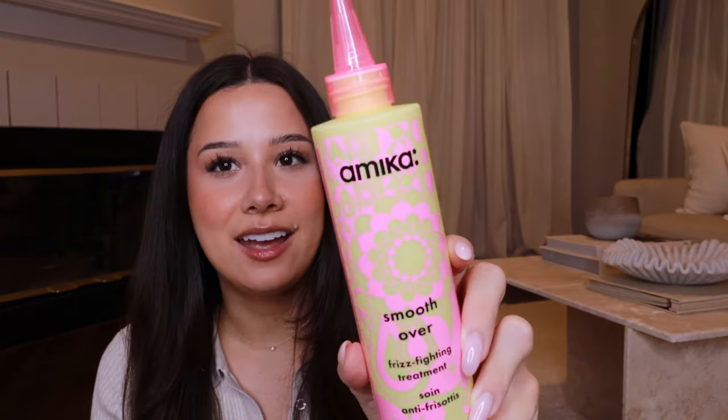This I actually did not order — it just came with my order. I'm sure they put it in there by accident, but I'll take it. I love Amika. This is the Amika Smooth Over Frizz Fighting Treatment. I need this for when I wear my hair naturally curly because it gets really frizzy. It's like a 60-second in-shower rinse, which sounds amazing. It has the typical Amika smell, which I love.